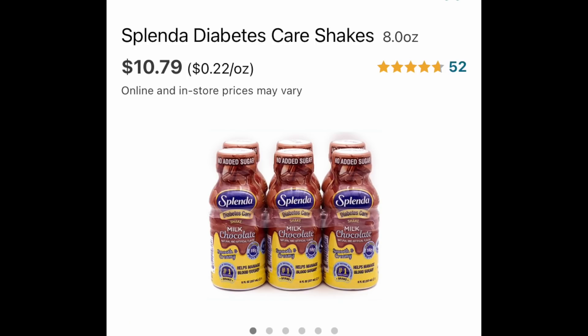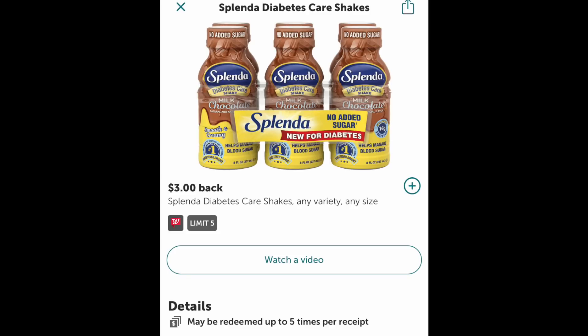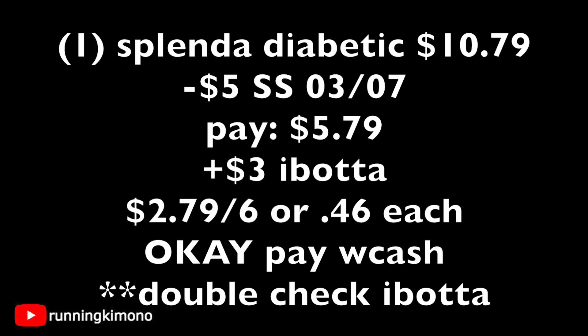This is a great new product — the Splendid Diabetic Care Shakes, $10.79 for a six-pack. In a recent SmartSource, there's a $5 off one of these six-packs — that's a very generous coupon, from the March 7th SmartSource. Ibotta also has a $3 back with a limit of up to five. If you have somebody who's diabetic and needs these shakes, maybe a senior citizen, this is a great buy. Grabbing one for $10.79, subtract the $5 coupon, paying $5.79 out of pocket, then submit $3 to Ibotta — final price $2.79 for the six, or 46 cents per shake. Double and triple check your Ibotta account to make sure the rebate is still there, because those rebates float in and out.